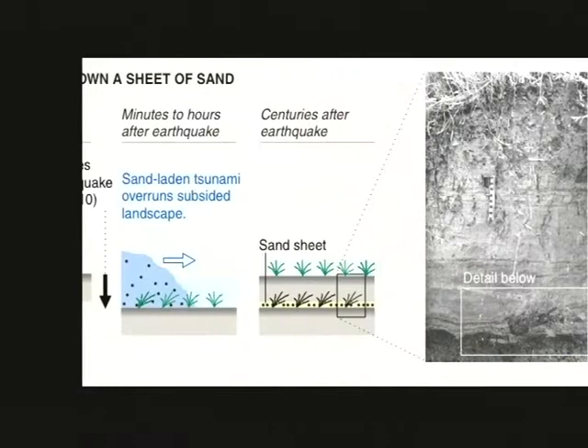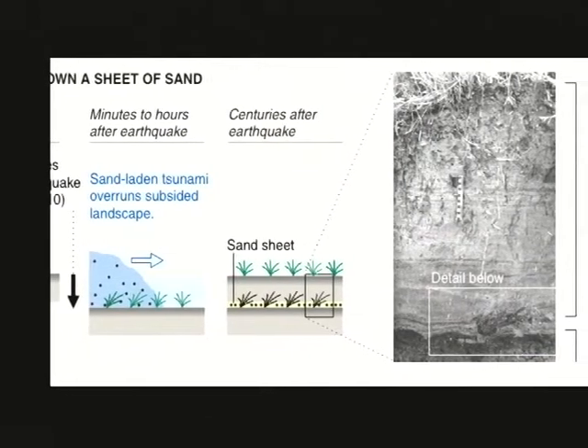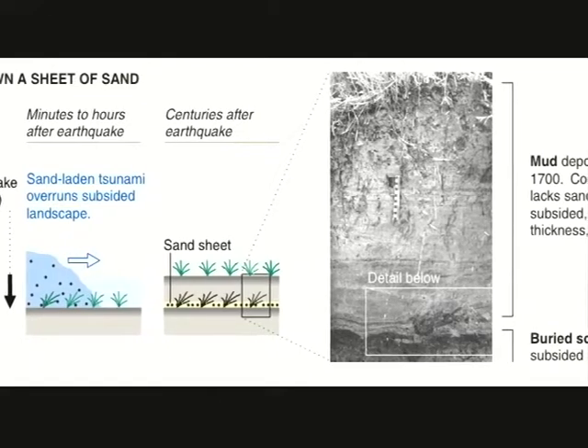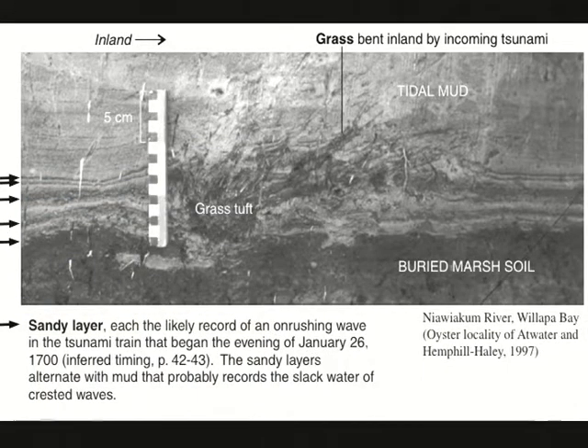they can eat that up coming in and then disgorge it on the freshly down-dropped landscape, and you end up with a sheet of sand as a marker of the tsunami. If you didn't see sheets of sand anywhere on our buried soils along our Pacific coast, you'd wonder whether these were really great subduction zone earthquakes, because big subduction zone earthquakes are famous for producing tsunamis, as we saw horrifically in 2004.